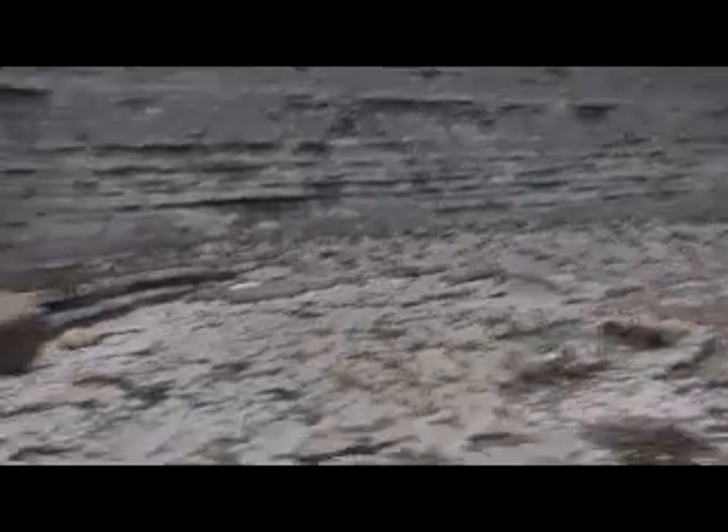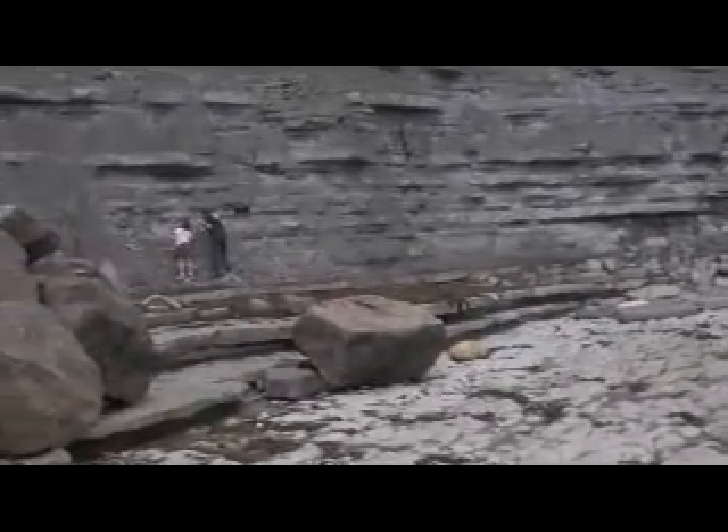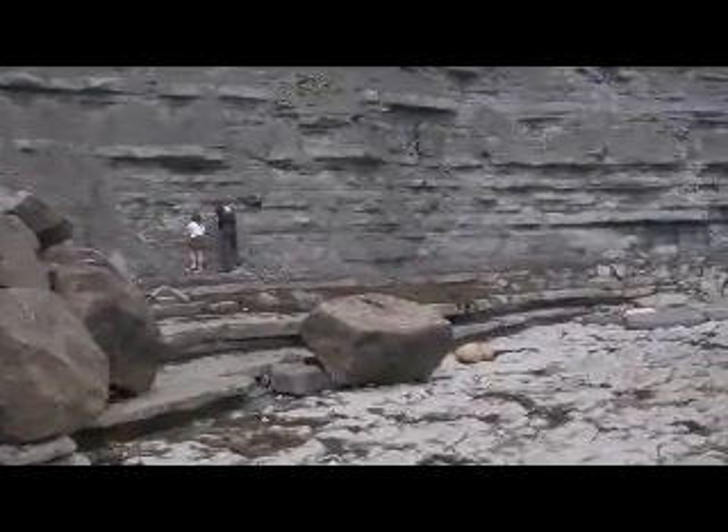We're going to fossick around and see what we can find. There's my daughter and husband — they're over at the shale.